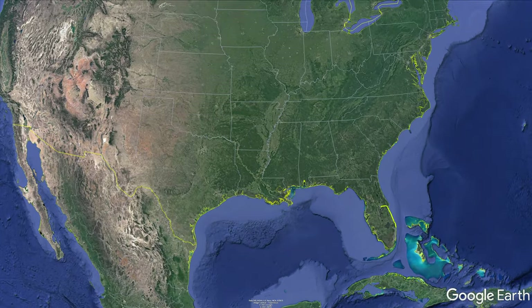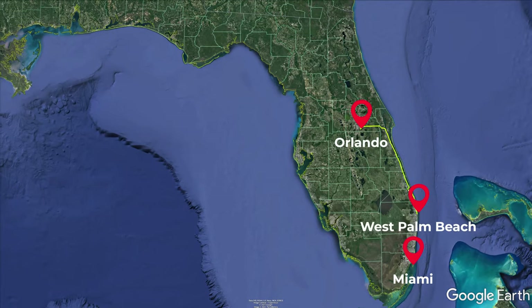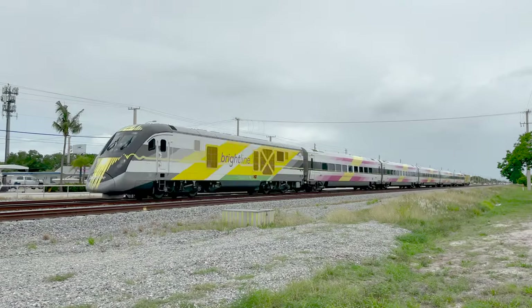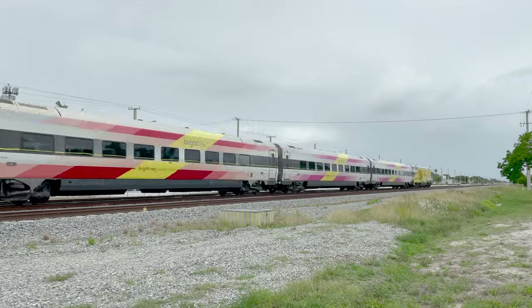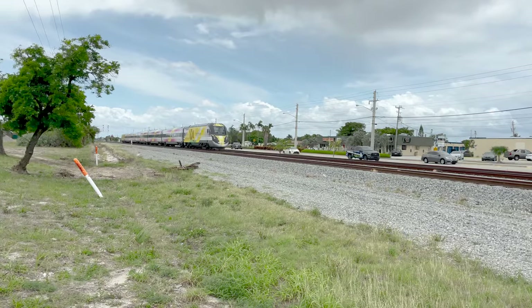As some background, Brightline is a privately operated express inner-city passenger rail service operating in Florida that began service on the existing route between Miami and West Palm Beach in 2018. They operate modern, higher-speed trains that offer frequent, high-quality service across two classes of seating: Smart and Select.